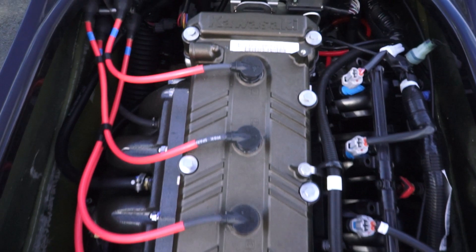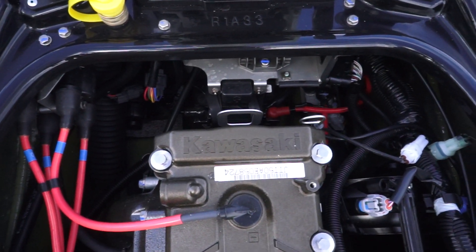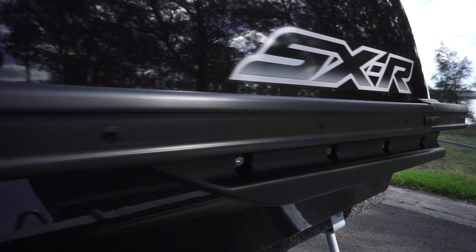The engine was positioned as low and as far forward as possible. This, combined with the sponsons, ensures high stability and clean turning performance.